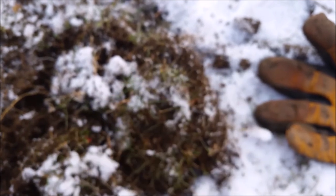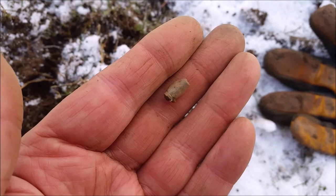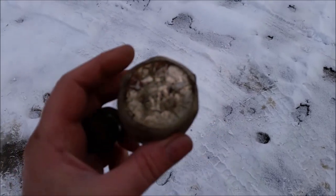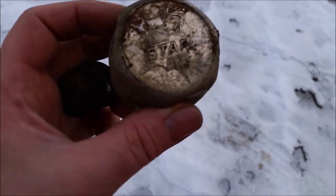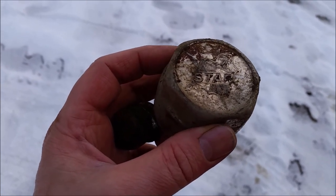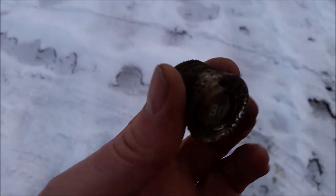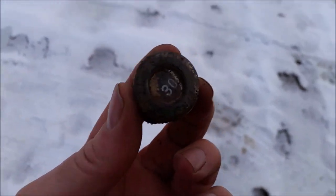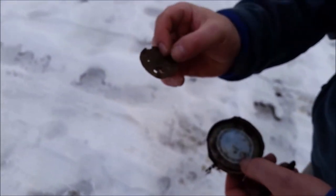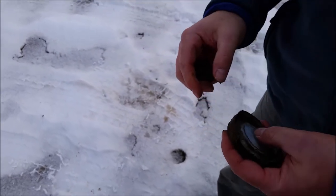Goondock found the back of a pocket watch. Just checking in with the Goondock — look what he found. That's beautiful, you can see a star on it. Well, he's the star. It's awesome. And then he found an old school fuse. The light's getting bad. Mason jar lid. Back of a pocket watch — that's awesome. Well done.